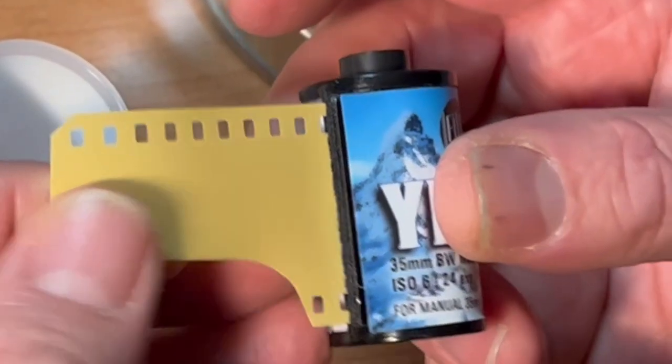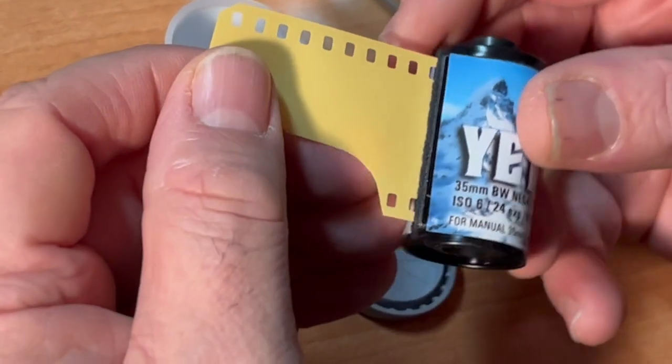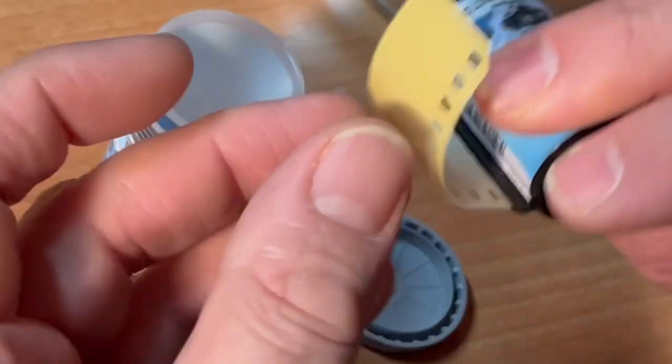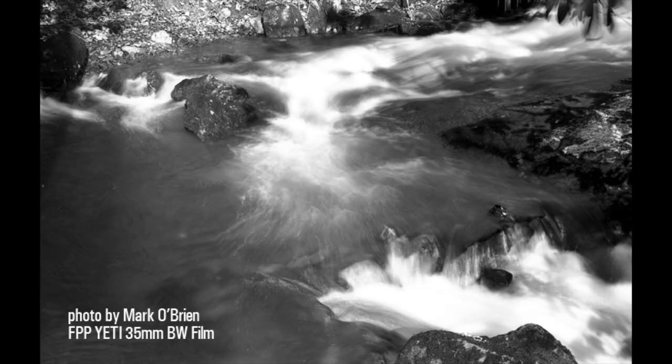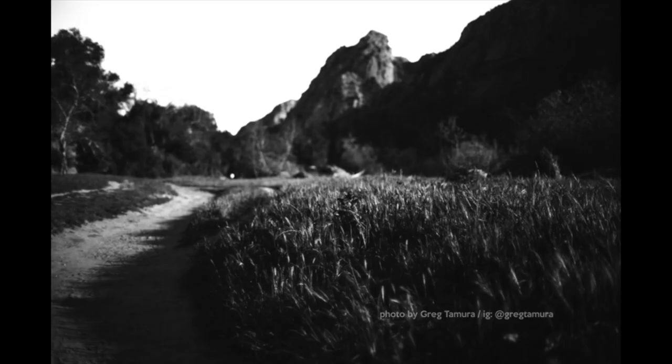It's an orthochromatic film. The intended use of this is lab work in 35mm motion pictures that would make titles from this film. As you can see, it's pale yellow. Its ultra-fine grain and creamy tones make it perfect for use in your 35mm SLR camera.